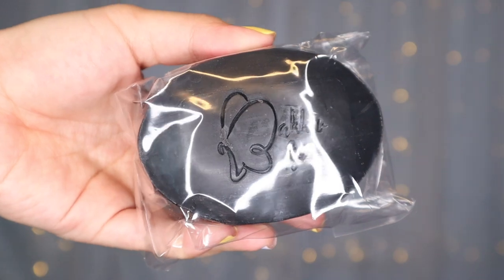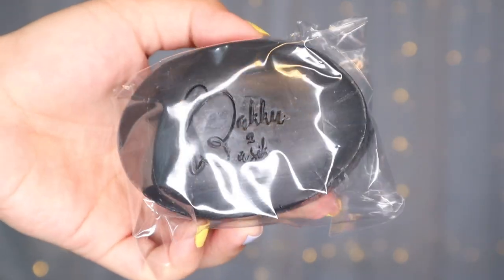This is what I'm currently using. It's a black soap. When it comes to scent, it has no smell, which is good. Because I also get irritated by strong scents, especially on the face.